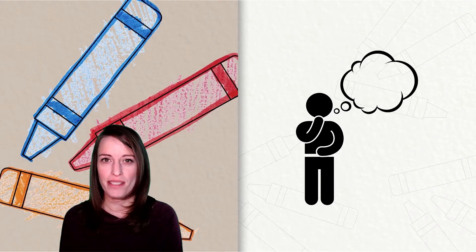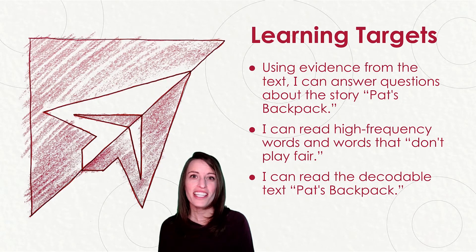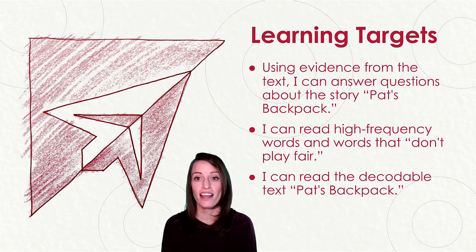Let's put our thinking caps on. Are you ready? Here are today's three learning targets. Using evidence from the text, I can answer questions about the story, Pat's Backpack.